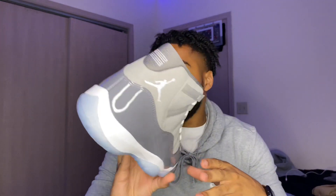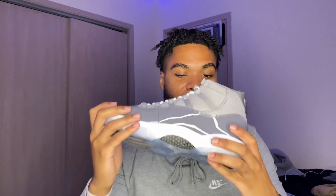Stay tuned, hit the subscribe button and notification bell. But these shoes are beautiful — I've been wanting these since the first release. I'm glad they did a re-release on the 11s. They've got the white laces, icy blue bottom sole. It's a very clean, dope shoe and a great colorway. This is a shoe you can wear with a lot of outfits.